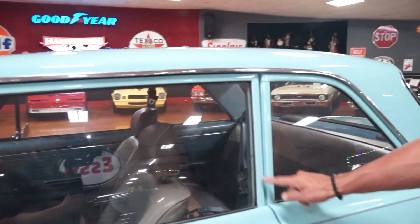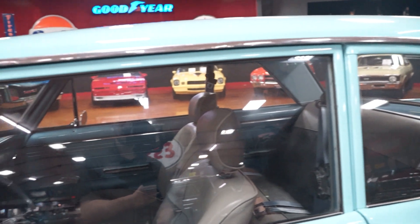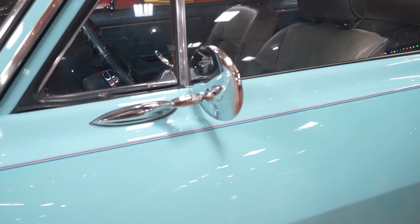Around the quarter glass and around the driver's window is all painted, so that looks to be in good shape as well. We're going to have dual chrome mirrors, one on the driver door and one on the passenger door.